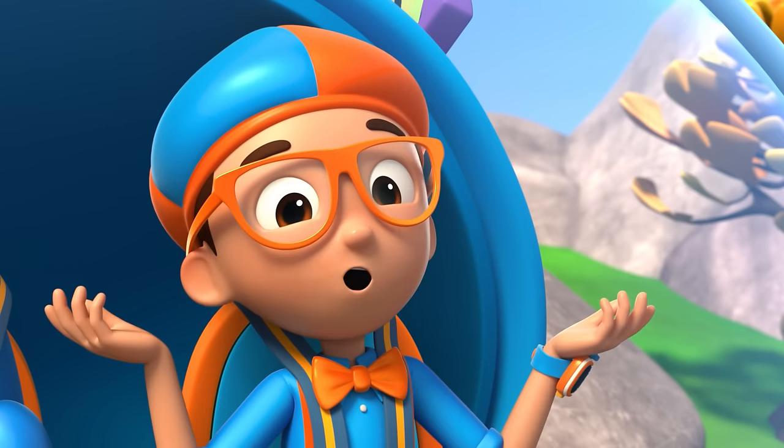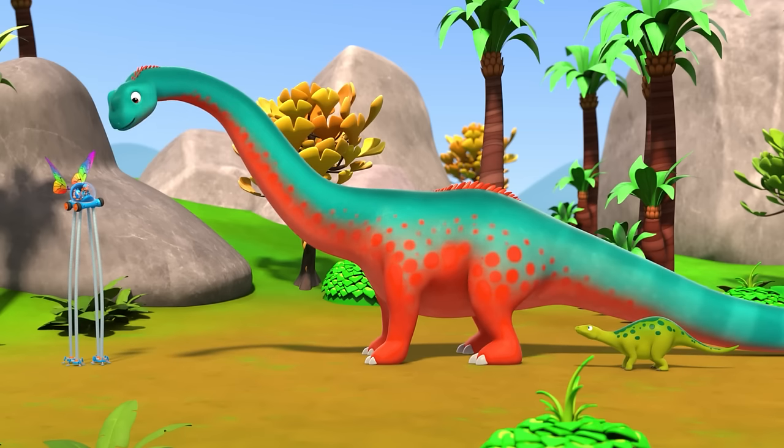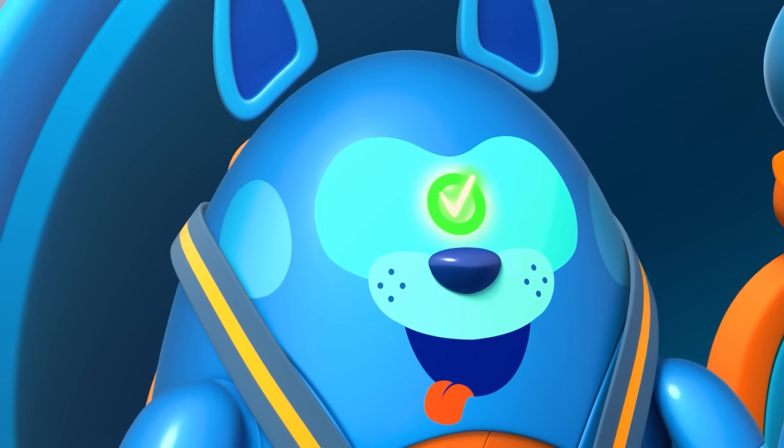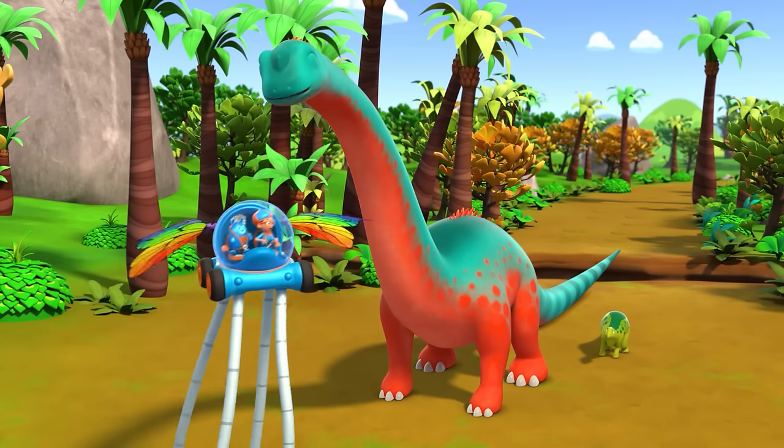One of the biggest dinosaurs was the Argentinosaurus — it was 130 feet long and ate plants and leaves all day. Upload answer, Deebo! Bye, Angie and Nina! Bye, Blippi!